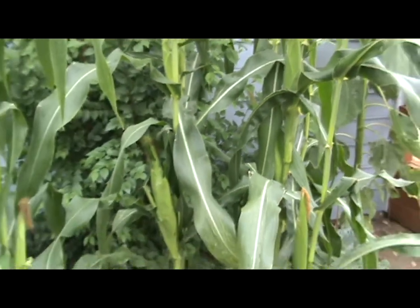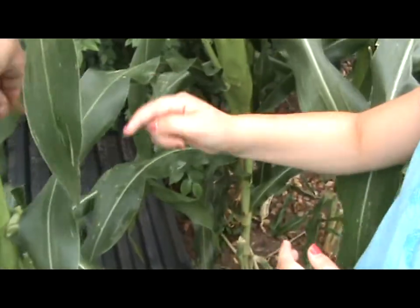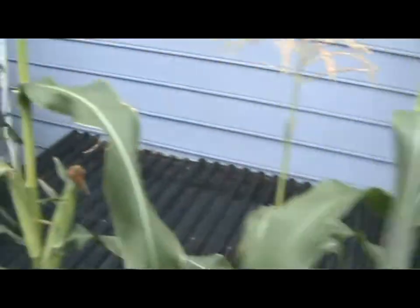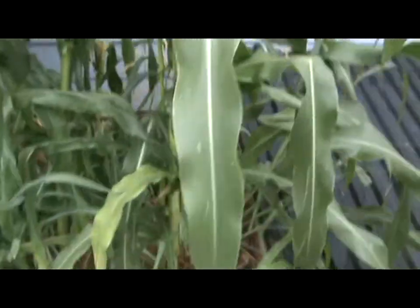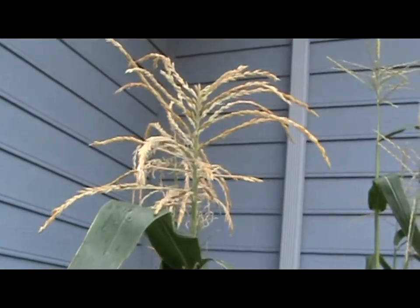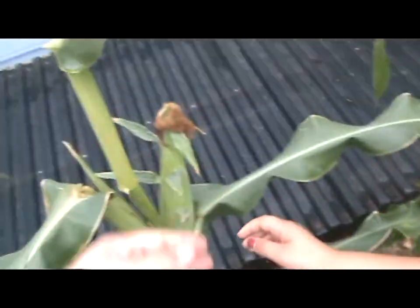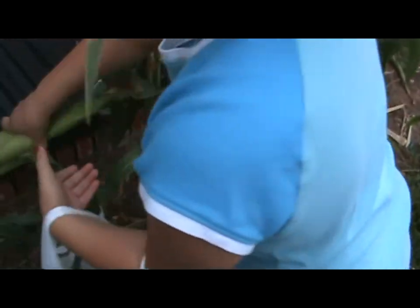Go ahead and you can pick some of these - anything that looks really big. Or anything that maybe not yet, because the silks aren't dried out. Anything that's big like that, or that has dried out silks that are kind of a brownish color, like over here. I would say this one is pretty much ready. Here's this one - definitely get that one.